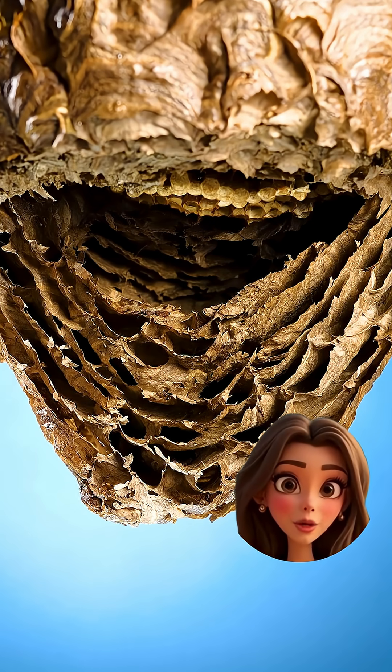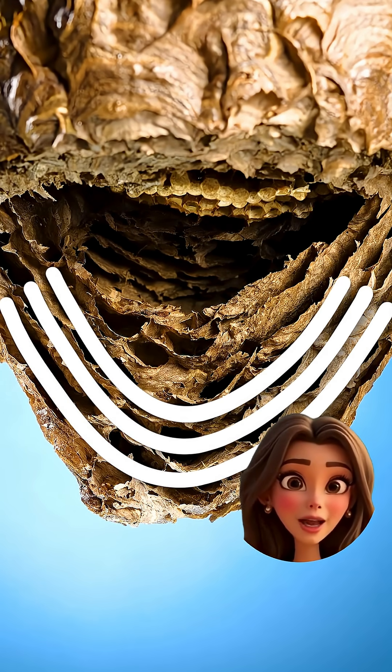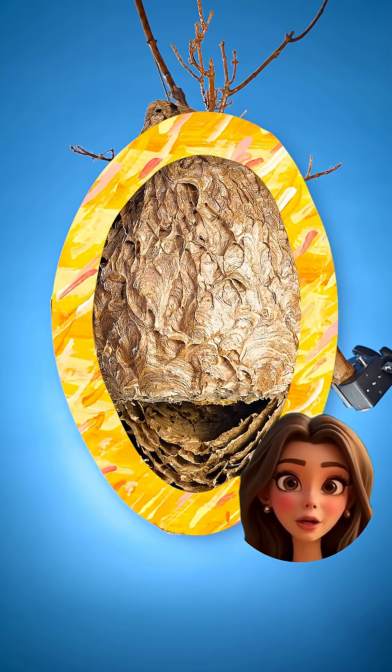These layers actually work as insulation, keeping the whole nest warm when it gets cold. Kinda impressive and kinda creepy at the same time.